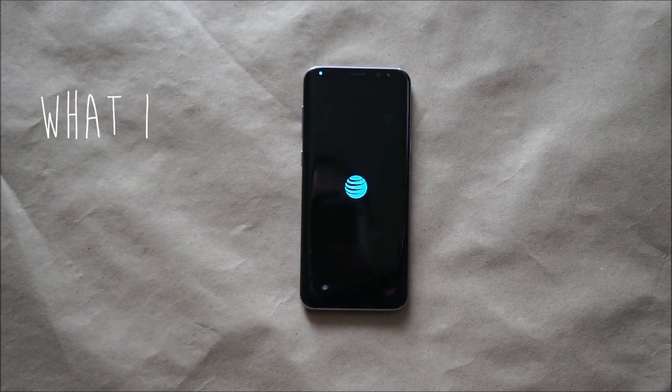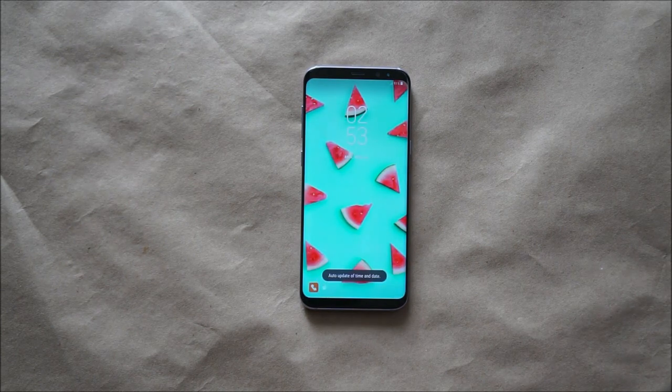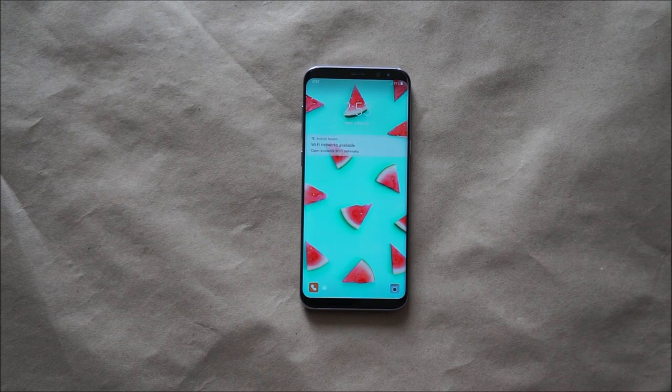Hi, so here's a video of what is in my Samsung Galaxy S8+. I've always considered my phone as very private property, so it took me a lot of courage to create this. I hope you enjoy and respect this video.